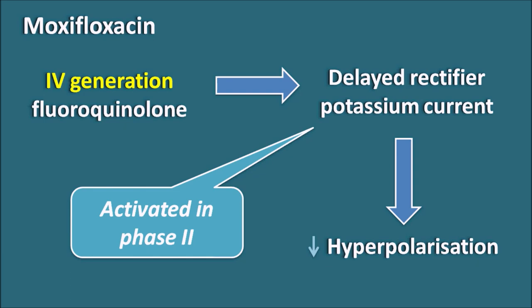An important point is that moxifloxacin may lead to significant drug interactions that can precipitate fatal cardiac arrhythmias like torsades de pointes. For example, when moxifloxacin is given along with grapefruit juice, which inhibits cytochrome P450 metabolic enzymes, moxifloxacin is not adequately metabolized and its plasma levels increase excessively, which can precipitate torsades de pointes. This is a significant drug-food interaction observed with moxifloxacin.